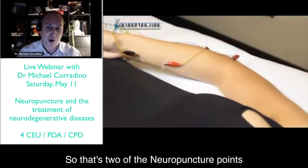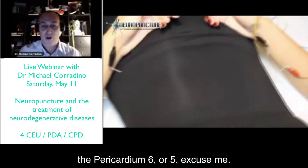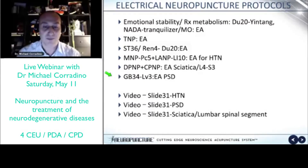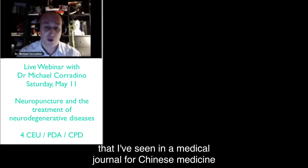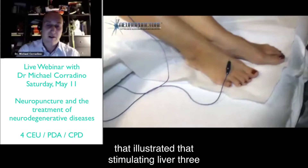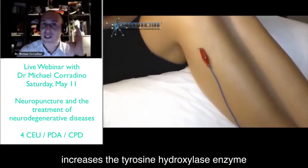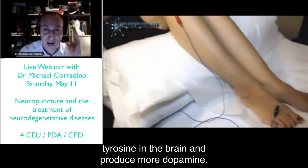Those are the two neuropuncture points — deep radial and lateral anti-brachial — and then the median neuropuncture point at pericardium five. Looking at the second video, this is an interesting protocol from a medical journal on Chinese medicine illustrating that stimulating liver 3 and Gallbladder 34 at specific frequencies increases the tyrosine hydroxylase enzyme to break down tyrosine in the brain and produce more dopamine.